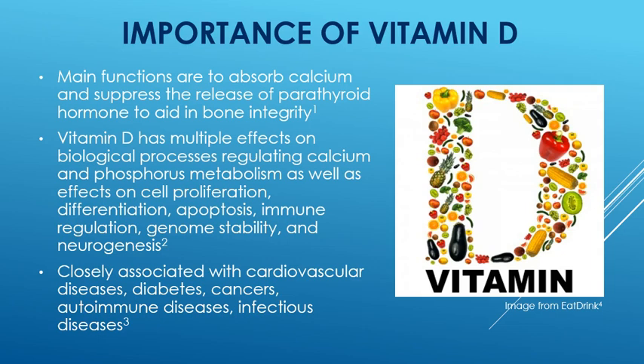Vitamin D has also been found to be closely related with cardiovascular diseases, diabetes, cancers, autoimmune diseases, and infectious diseases.